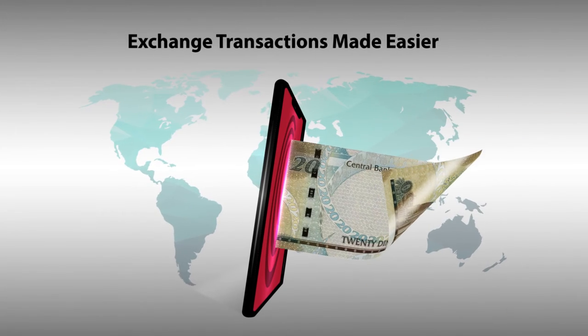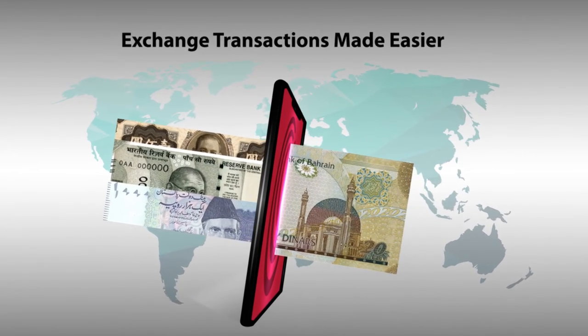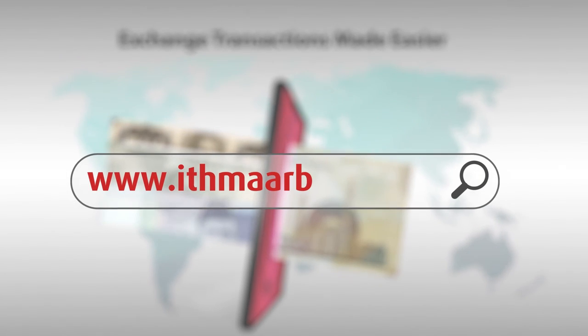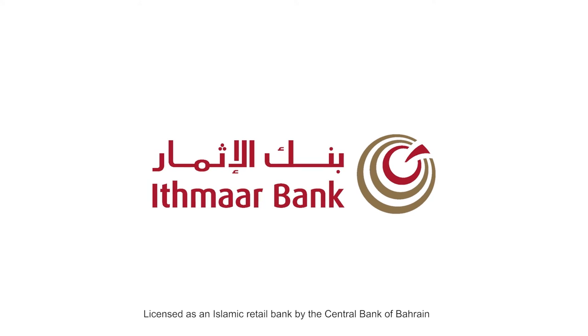With ITMA Send, international money transfers have never been easier. To use this service, all you need to do is visit itmabank.com, go to e-banking and select ITMA Send.